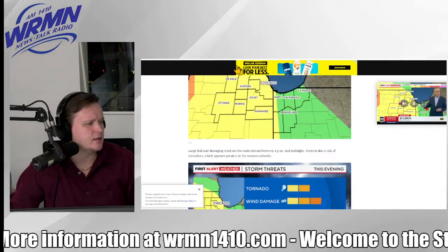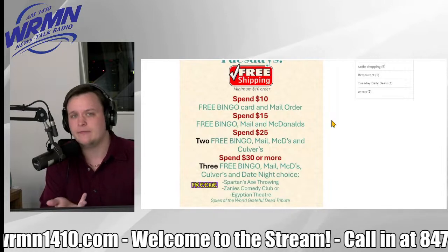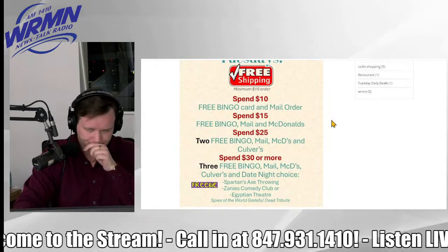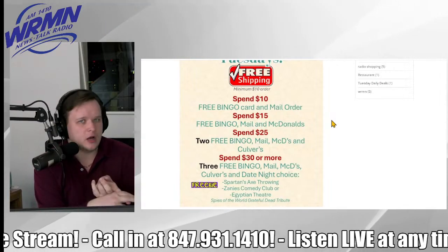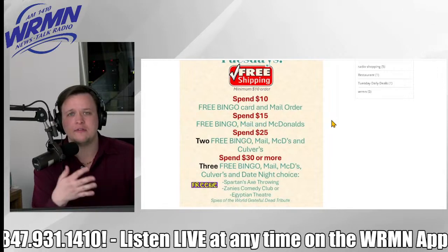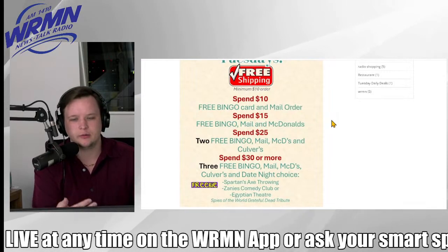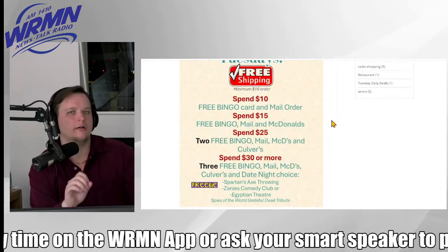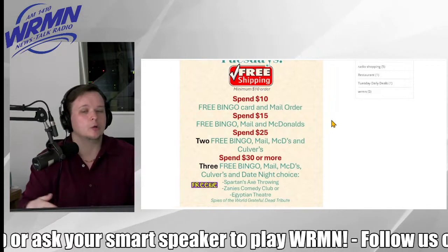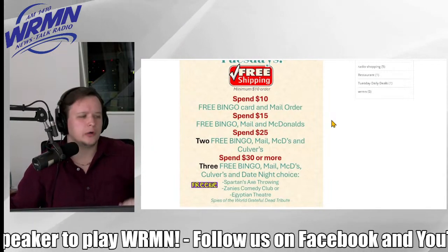847-931-1410 is that number to dial. We have our freebie deal today — spend $10 and get a bingo card with every $10 you spend. We have our game day coming up on April 26th, which will include bingo starting at 10 o'clock — an hour earlier than normal. We'll also have Restock Friday and bidding for bargains from 4 until 6 o'clock. We'll update you when we receive more information on bidding for bargains items. You can start bidding as early as the Tuesday or Wednesday of game day week. Spend $15 and get a free bingo card, free mail order, and Bear Family McDonald's. Spend $25 and get the two free bingo cards, mail order, McDonald's, and Culver's of Elgin.